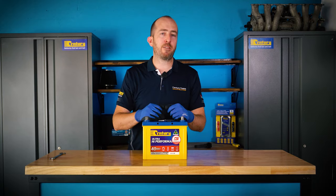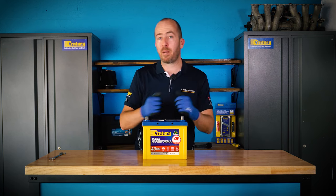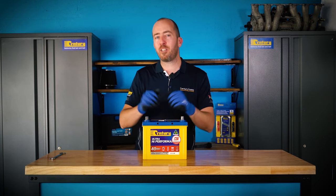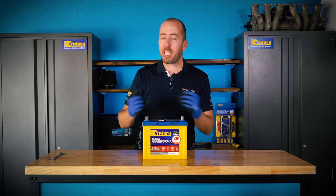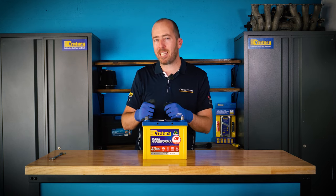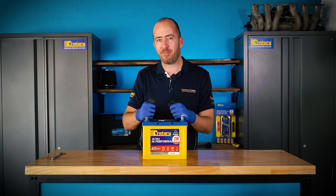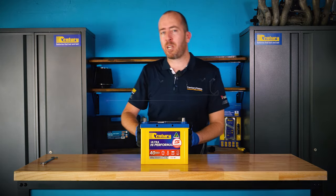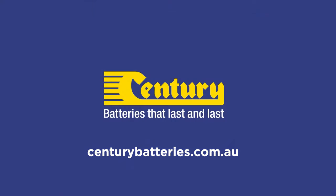So the next time you're in the market for an automotive starting battery, a battery for your boat, or a deep cycle battery for your caravan, you'll be more educated as to what the ratings on the batteries mean and potentially make a more educated decision, ending up with a product better suited to what you actually need. For more information on Sentry's range of batteries, visit our website at sentrybatteries.com.au.